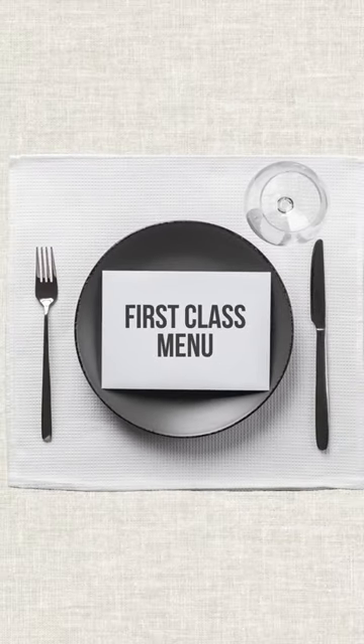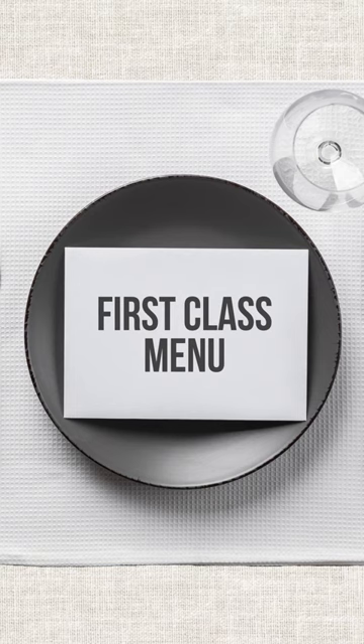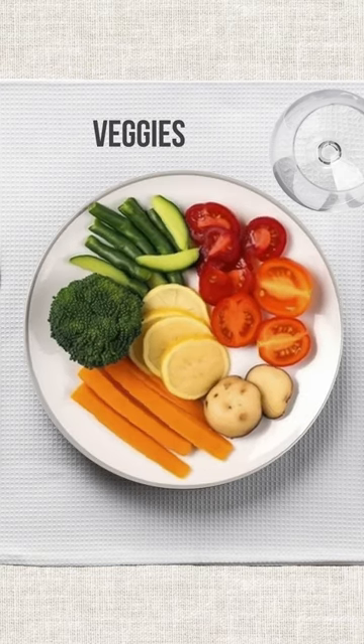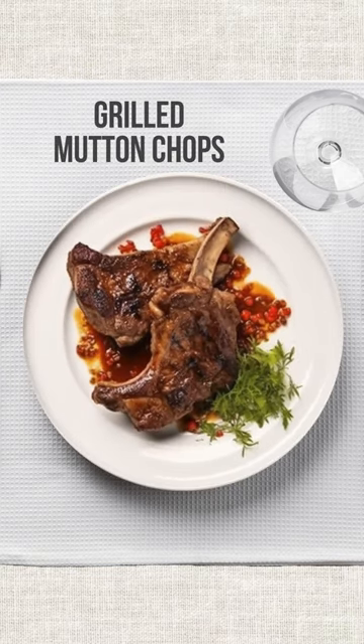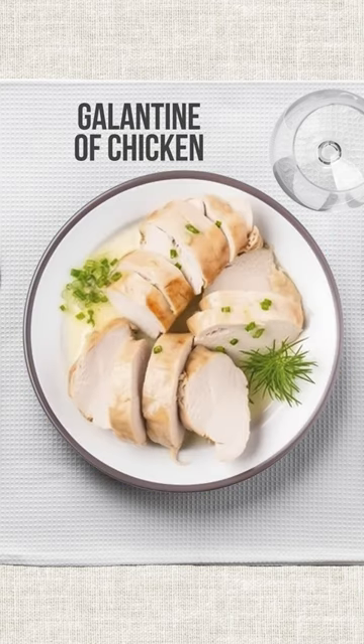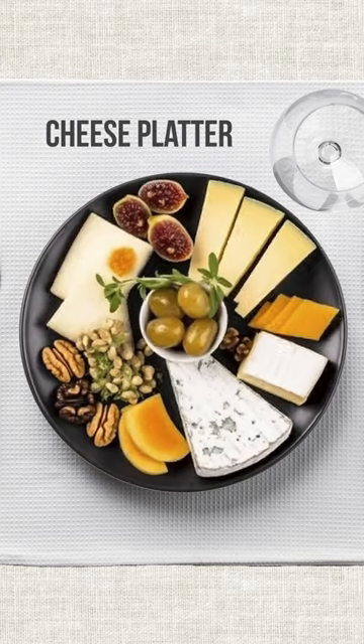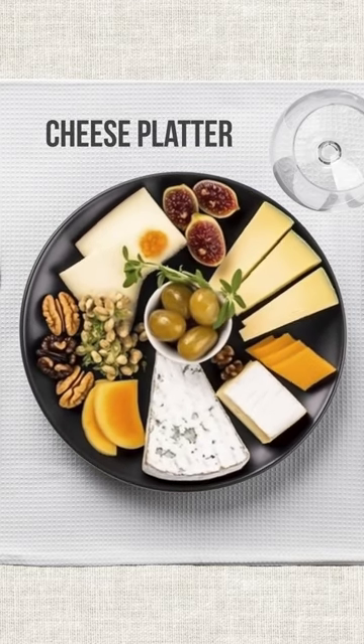But let me tell you, the first-class peeps had it going on with their fancy-schmancy menu. They munched on fillets of grill, veggies, corned beef, grilled mutton chops, custard pudding, chicken à la Maryland, galantina chicken, and potted shrimp. And don't forget about the cheese platter. Talk about living it up.